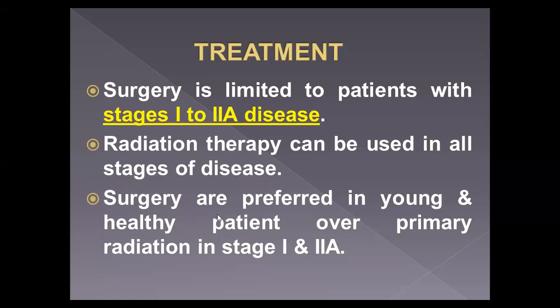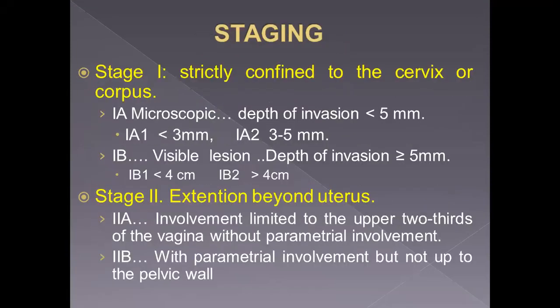Surgery is preferred in young, healthy patients because the complications of radiation therapy are more than surgery in this group. While radiation is preferred in all patients unfit for surgery. Before speaking about details of treatment, we should remember staging.